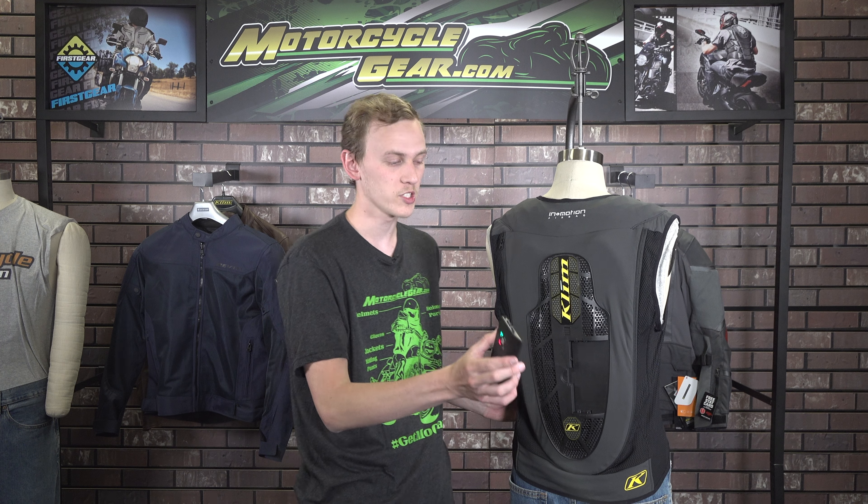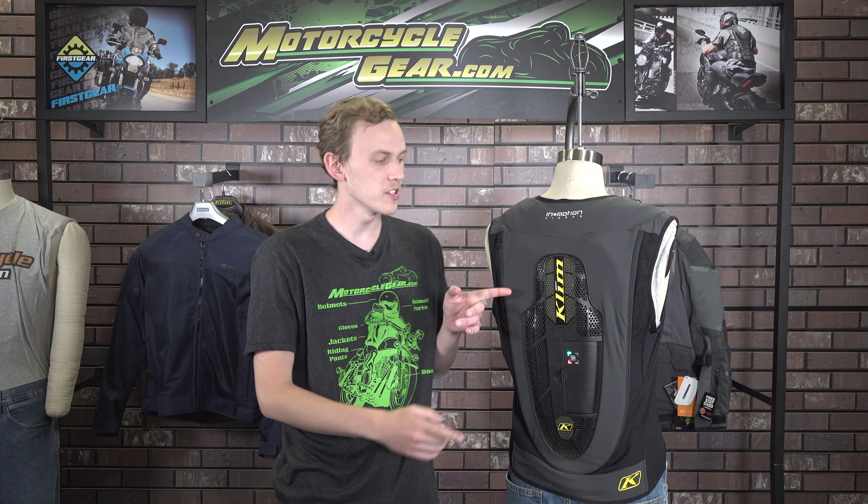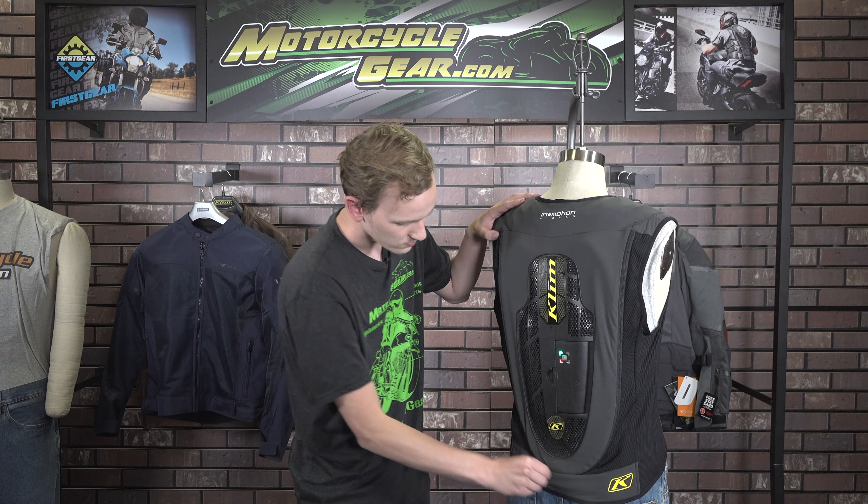Moving to the back of the vest, we see the continuation of panels from the front and this external hard shell which houses the In&Box system which acts as the brain of this airbag system. If we unzip this back panel, we find the integrated CE back protector and the argon canister which acts as the inflation device for this system. The integrated back protector will offer protection even without inflation.